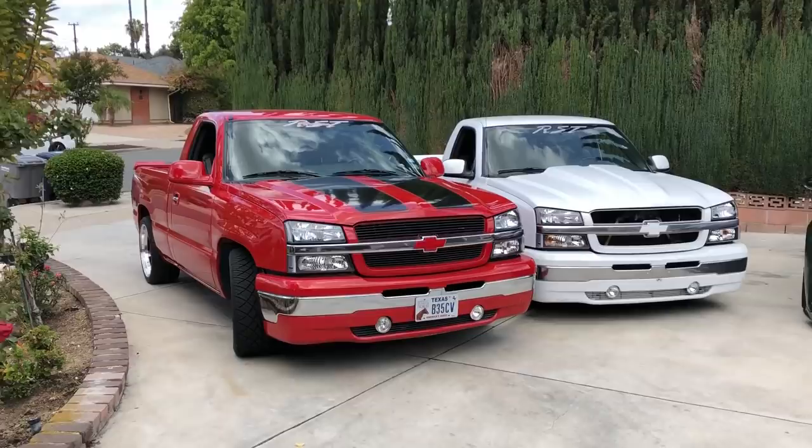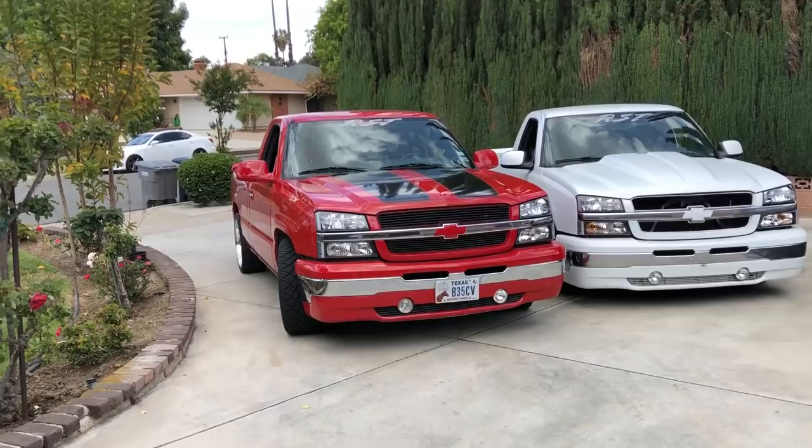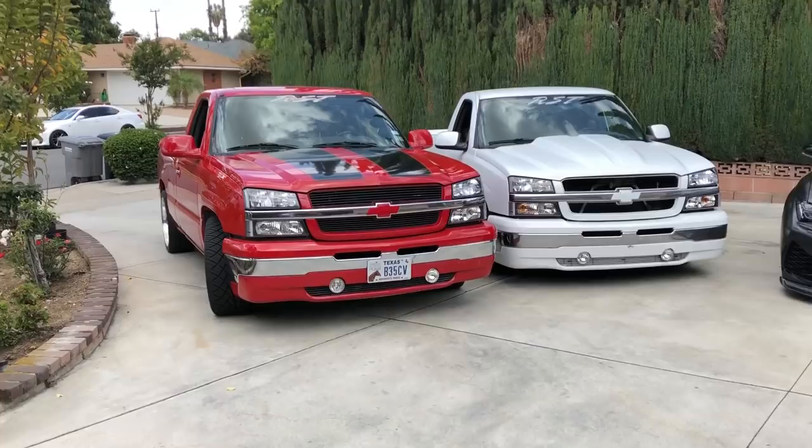RST was actually pioneered by Regency conversions. They decided to make another RST variant - this one was actually a 2005. How many were made? It's about 300 of each color.